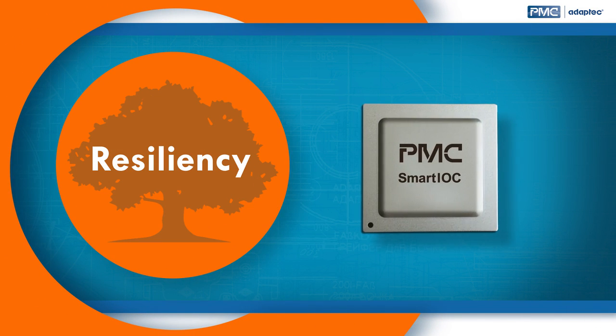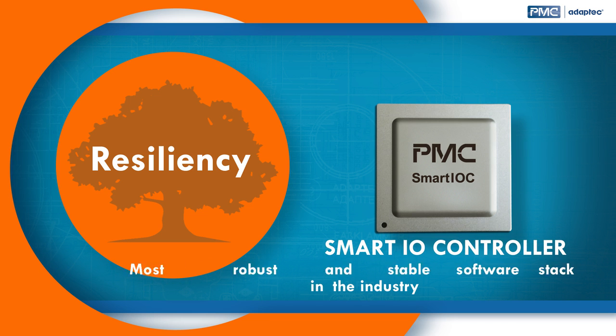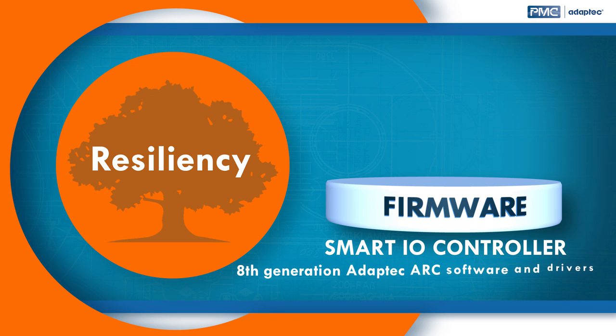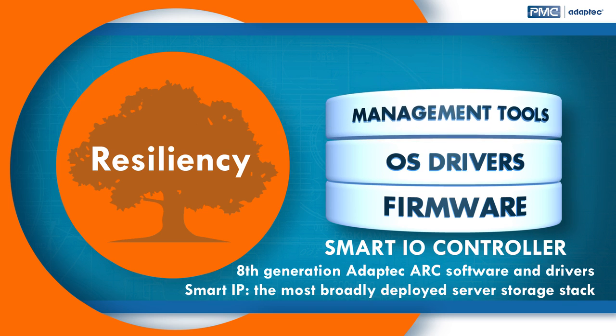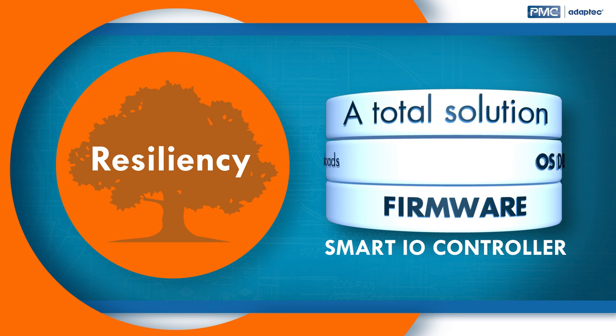Resiliency: the HBA 1000 is based on PMC's Smart IO controller, which has the most robust and stable software stack in the industry, combining the best of eighth-generation Adaptec ARC software and drivers with the acquired Smart IP of the most broadly deployed server storage stack. The HBA 1000 delivers a total solution that can handle the toughest workloads and configurations.